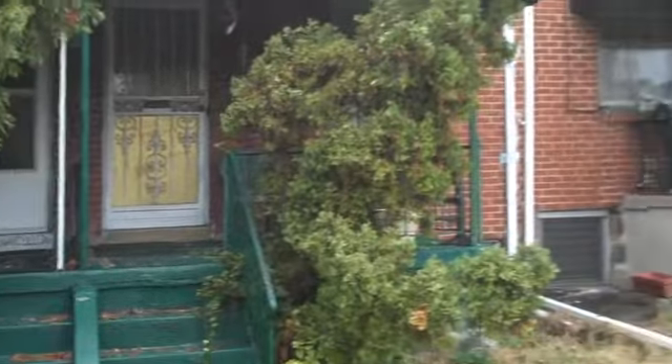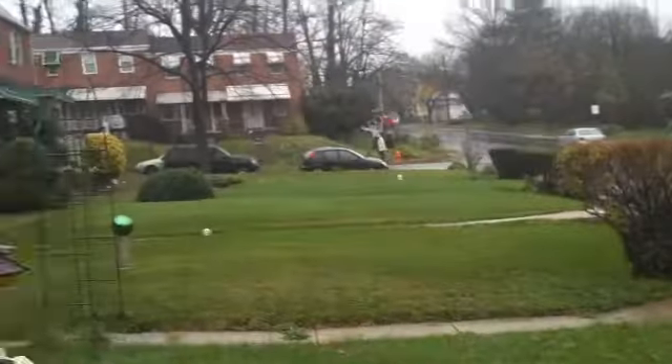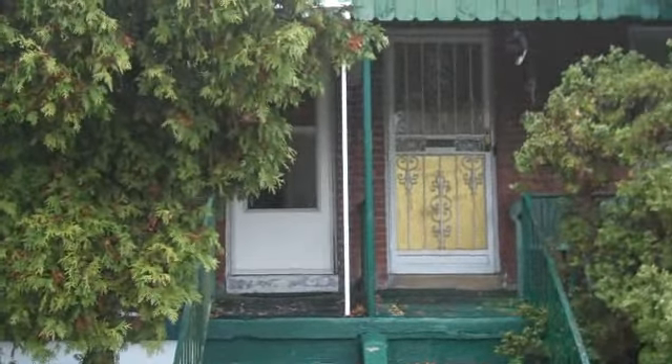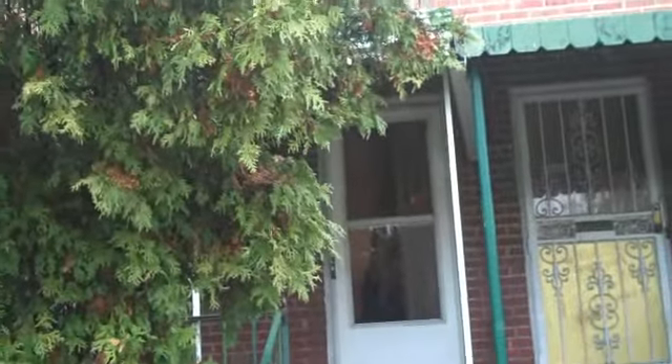Good morning investors, this is Marcel Umphrey from APUS Neighborhood Home Buyers here at 804 East Cold Spring Lane. I'm on a homeowner block. This is a two bedroom, one bath house with a finished basement.